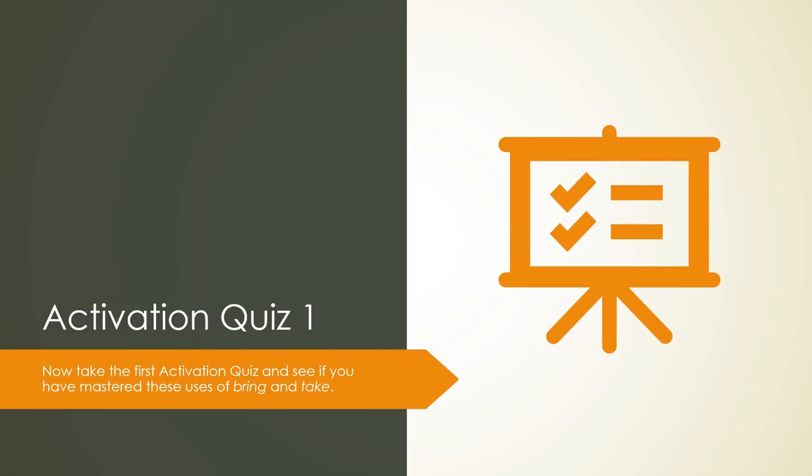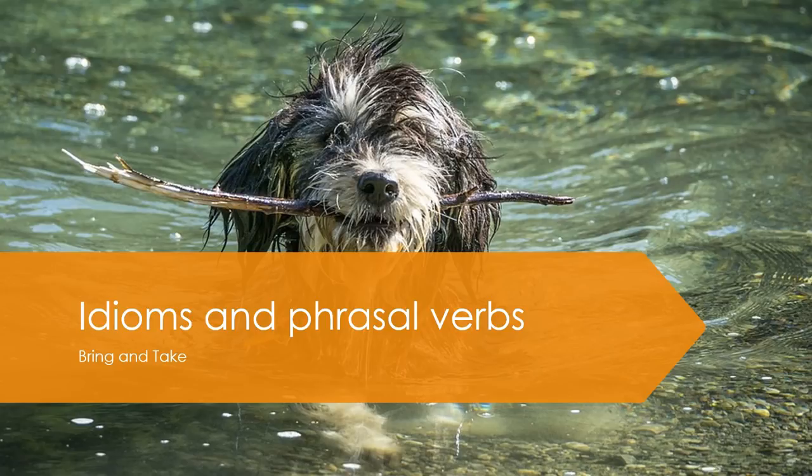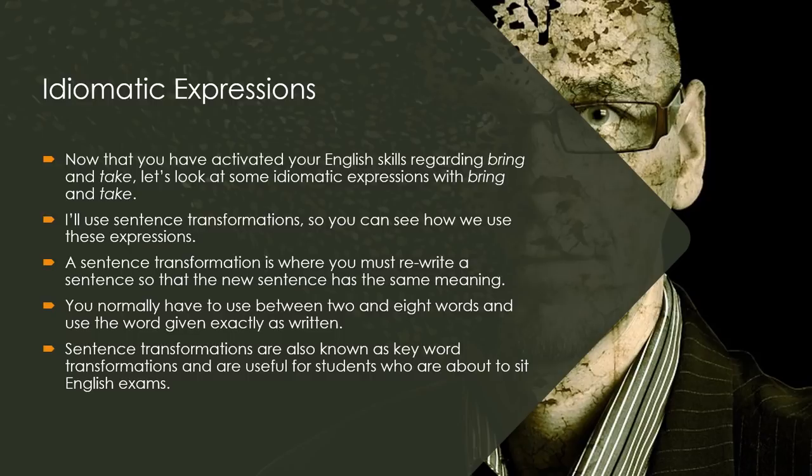Activation Quiz 1: Now take the first activation quiz and see if you have mastered these uses of bring and take. Idioms and Phrasal Verbs — Bring and Take. Now that you have activated your English skills regarding bring and take, let us look at some idiomatic expressions. I will use sentence transformations so you can see how we use these expressions. A sentence transformation is when you must rewrite a sentence so that the new sentence has the same meaning, normally using between two and eight words. These are also known as keyword transformations and are useful for students preparing for English exams.